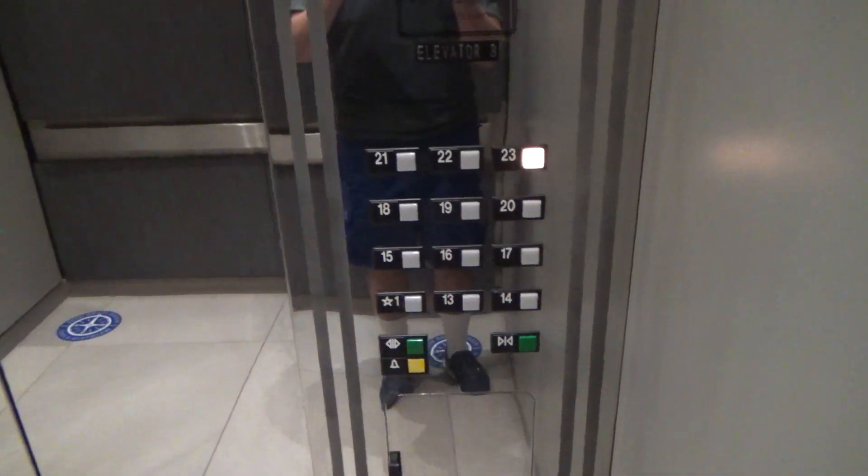These are the elevators here at ViStar Center in Jacksonville, Florida. Otis Elevonic 401s with red indicators.